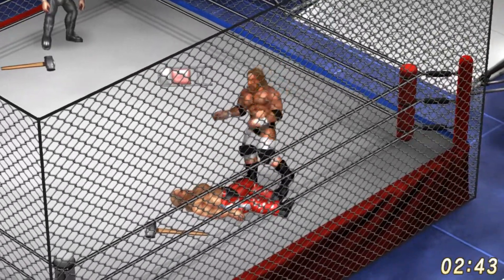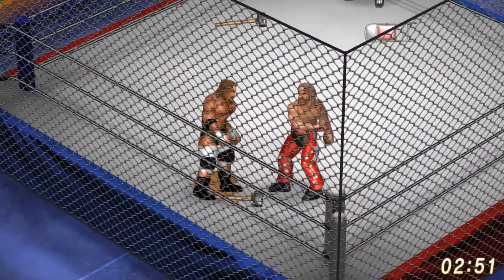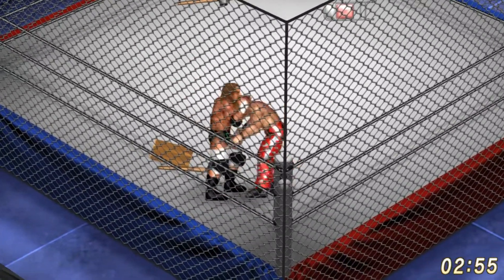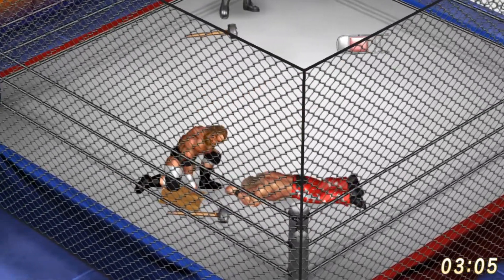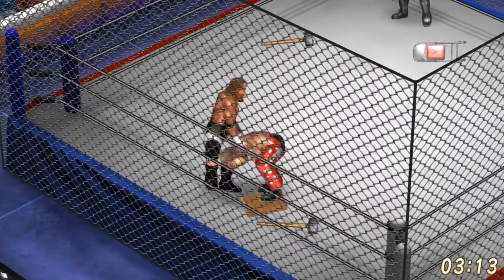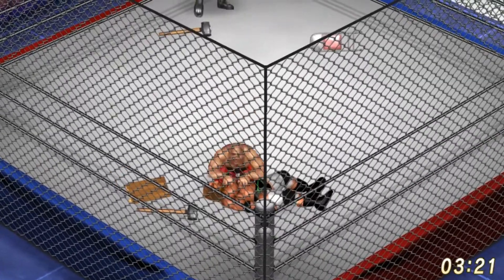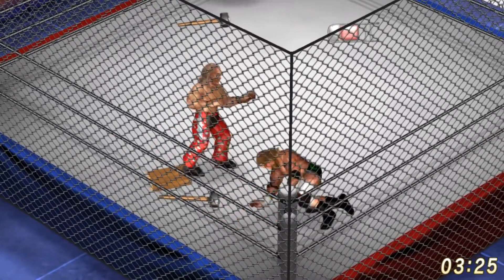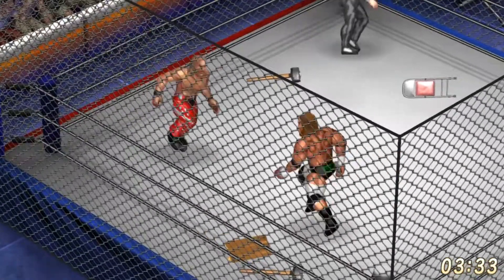Sidewalk slam by Triple H. Triple H goes for the sledgehammer — he's got two sledgehammers in the ring. That is not good news for Shawn Michaels. Picks up a piece of a broken table. Back body drops Triple H off of a piledriver attempt. Shawn goes for the cover, but there are no covers in this match — you can only escape the cage to win.